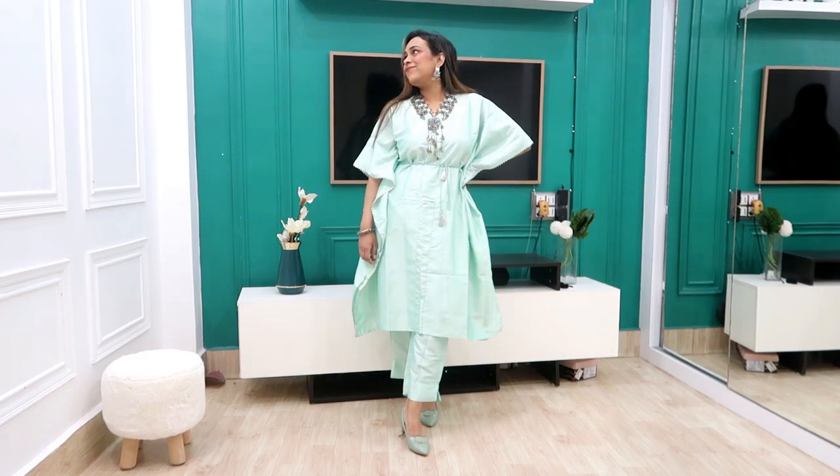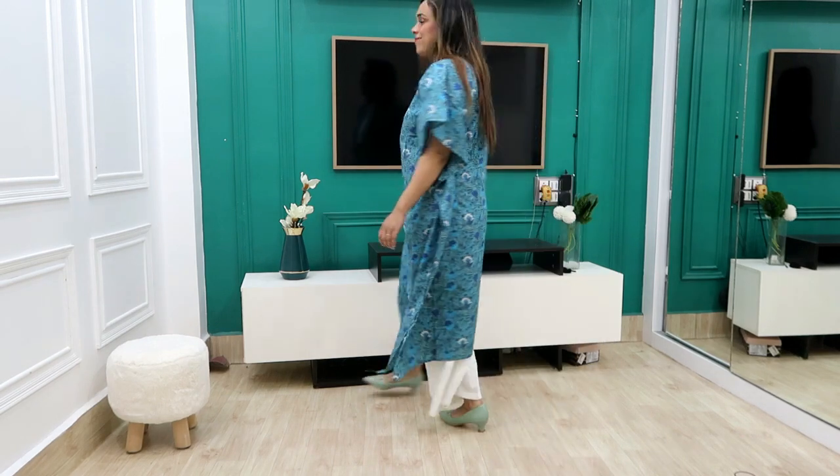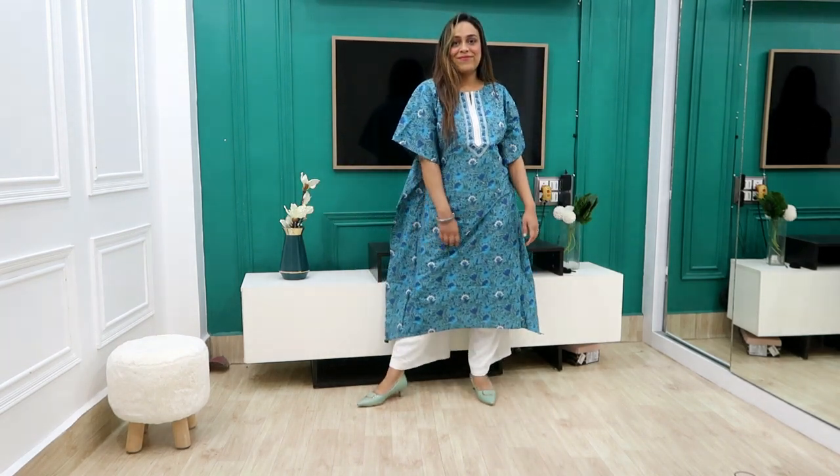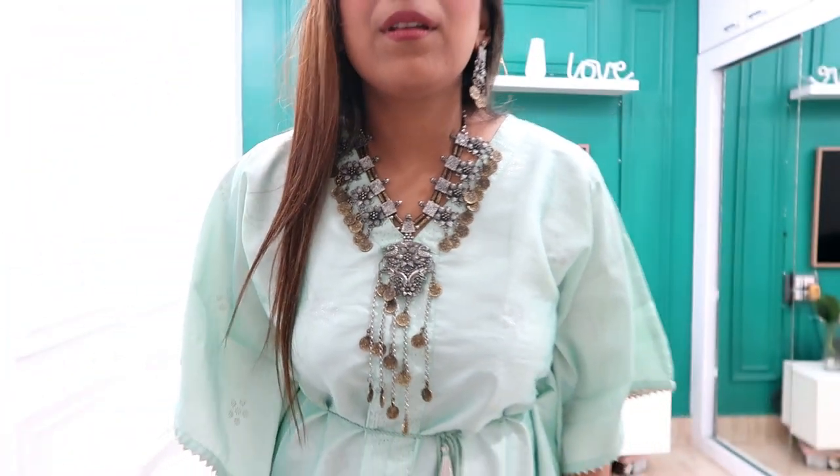Hi guys, welcome back to our YouTube channel. Today I am sharing my kaftan kurti set haul from Amazon at a very affordable price. I will show you all these cotton kurti sets and all the links are in the description box. If you like this video, please subscribe, support, comment, like, and motivate. Let's get started!